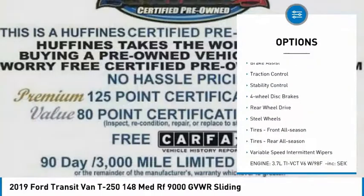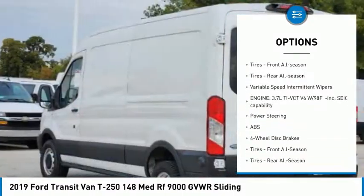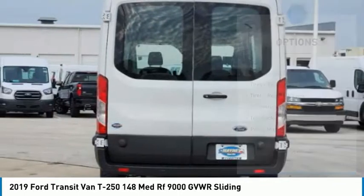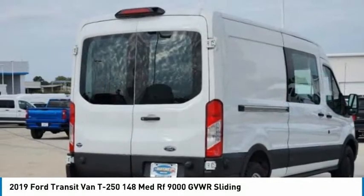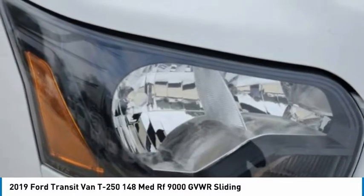Tire pressure monitor, brake assist, traction control, stability control, four-wheel disc brakes, rear-wheel drive, steel wheels and tires. Front all-season tires, rear all-season tires, variable speed intermittent wipers.